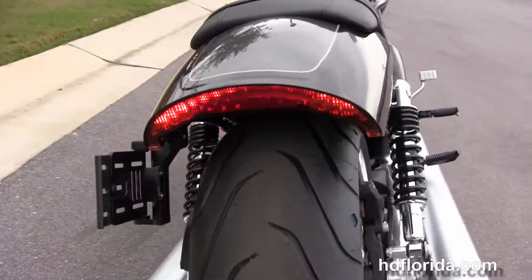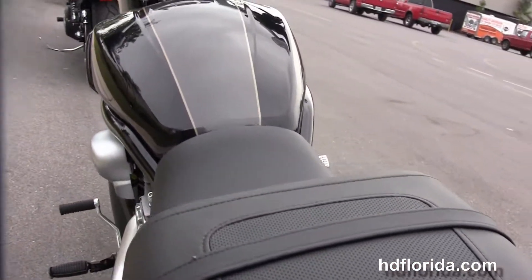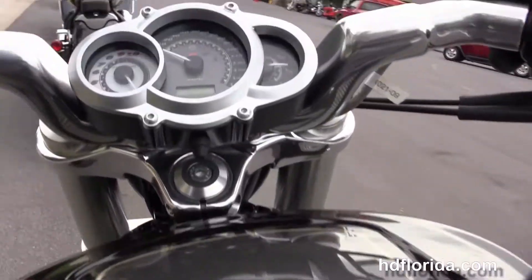The unique fast-back tail section features LED brake, tail, and turn lamps, a breakaway license plate frame, unique seat, and center-mounted instrument cluster with pull-back bars.